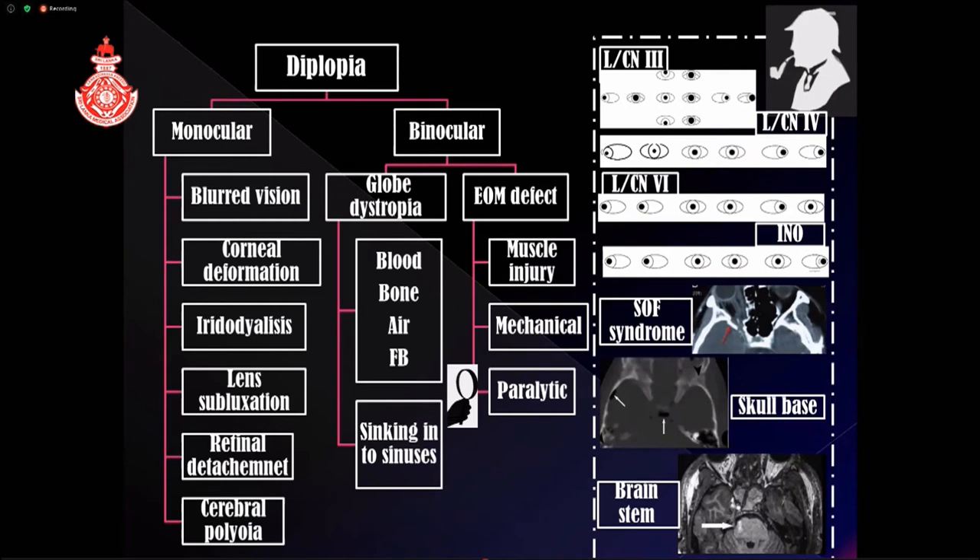Paralytic causes — third, fourth, and sixth nerve palsies — can cause double vision and the typical picture is detectable on examination. Don't forget internuclear ophthalmoplegia, which can be detected early. Superior orbital fissure syndrome is where all three nerves leave the orbit through the superior orbital fissure; any fracture there can damage all three nerves, causing a frozen eye with total external ophthalmoplegia. With skull base fractures, you may have two or three nerve involvement along with fifth nerve sensory loss — trigeminal sensory impairment — which should make you suspect skull base fractures and request a scan. If oculomotor defects are associated with long tract signs, think about brainstem injury.